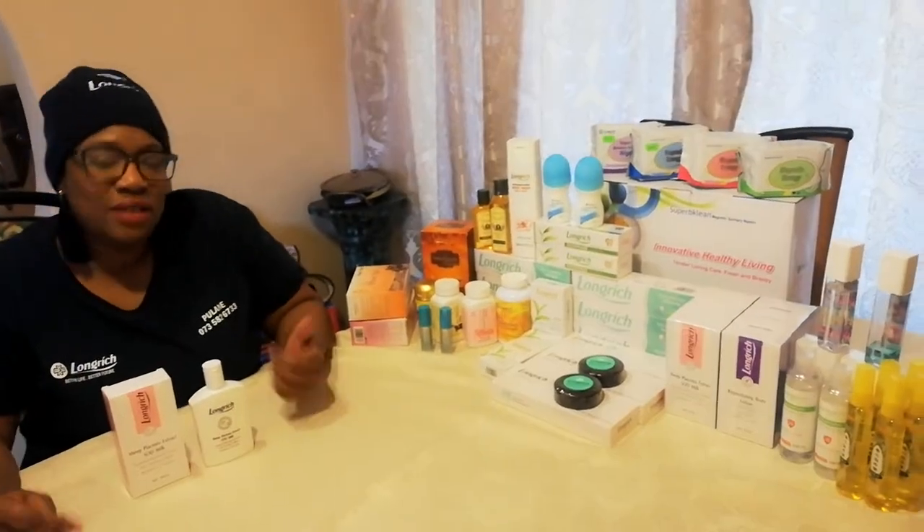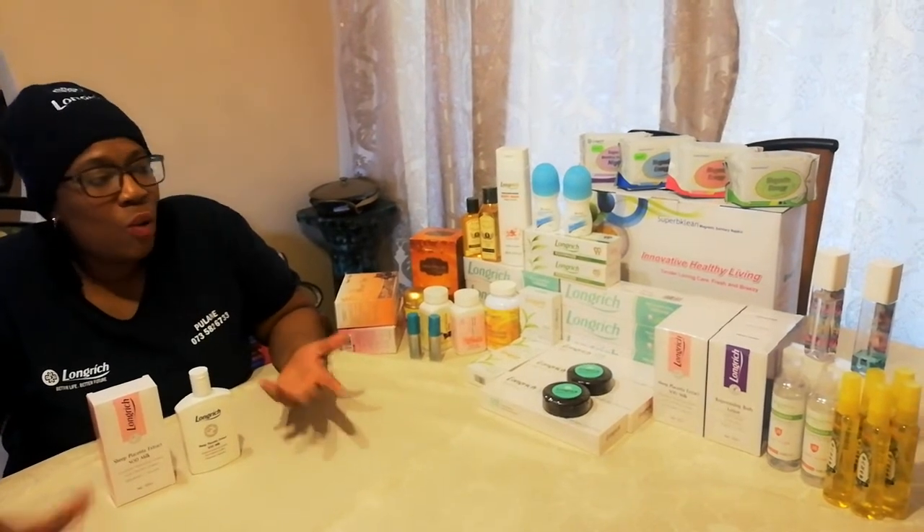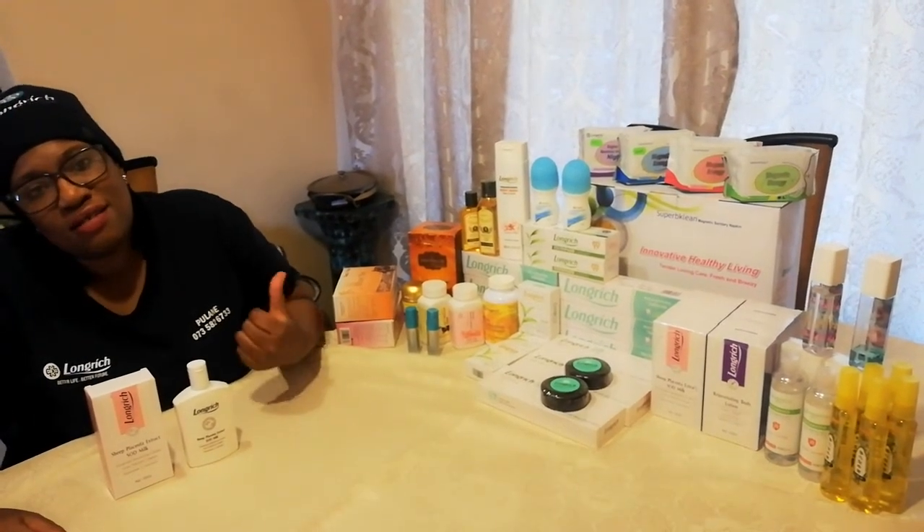I hope I've been helpful in teaching you more about our wonderful ISO-certified products. Thank you.